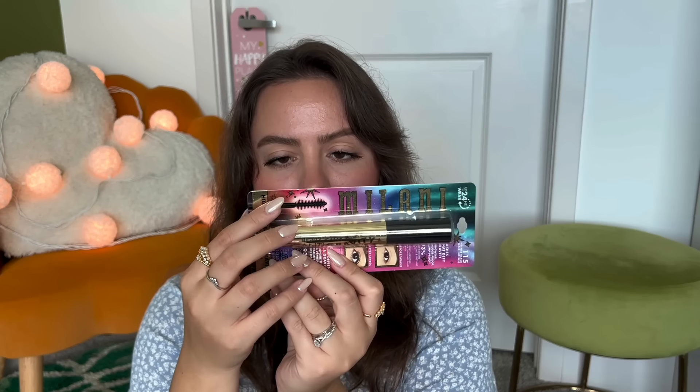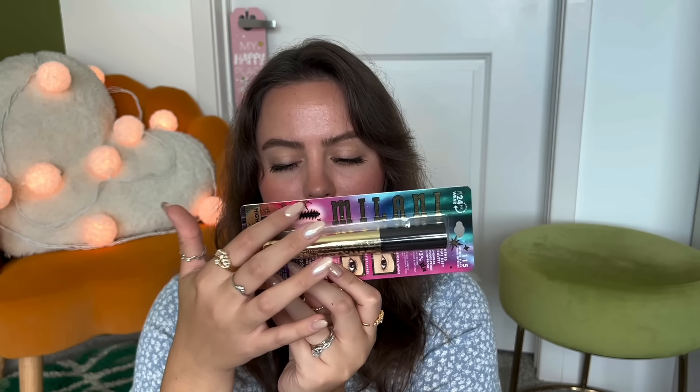We're finally on to the last one, which is the full-size, and she's big. The Milani Intense Black Lashes That Defy Gravity. It's that one I do like where it's bigger on both sides and then smaller in the middle.